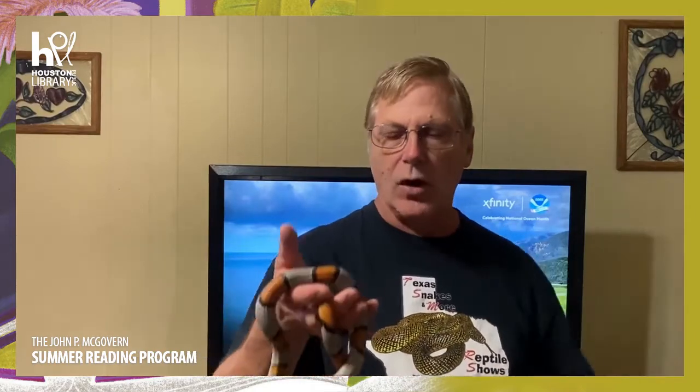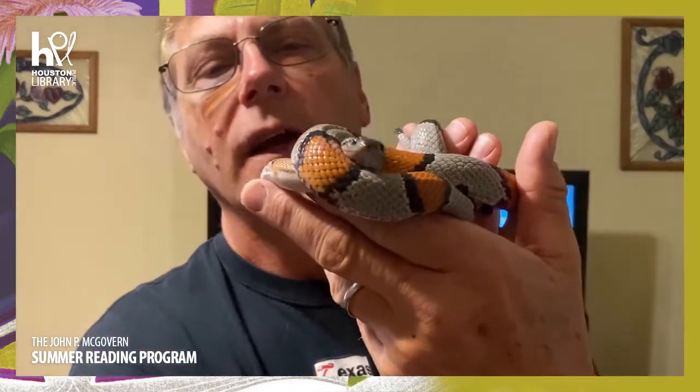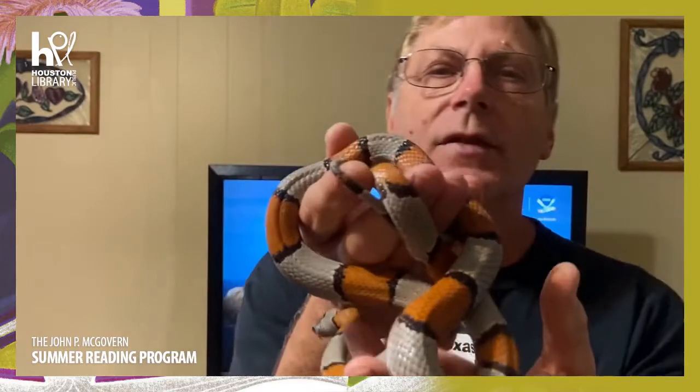Moving to southwest Texas — this is Brandy, the gray-banded king snake. These are really one of the jewels of Texas. People travel from all over the world hoping to see one crawling around on a rock cliff at night. Yes, they climb rock cliffs. See that beautiful face — very soft, very neat snake.